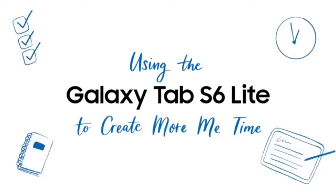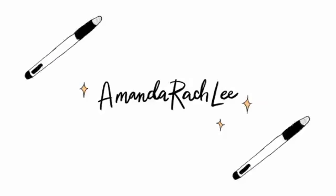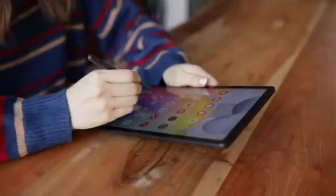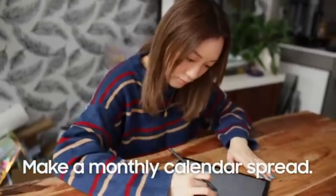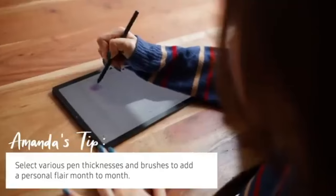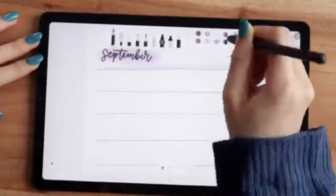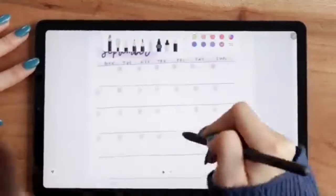Samsung Galaxy Tab S6 Lite 2024. The Samsung Galaxy Tab S6 Lite 2024 features a 10.4-inch display with a resolution of 2000 by 1200 pixels, providing sharp and vibrant visuals, ideal for multimedia consumption. The tablet includes an S Pen, which enhances its usability for tasks such as note-taking, drawing, and document editing.